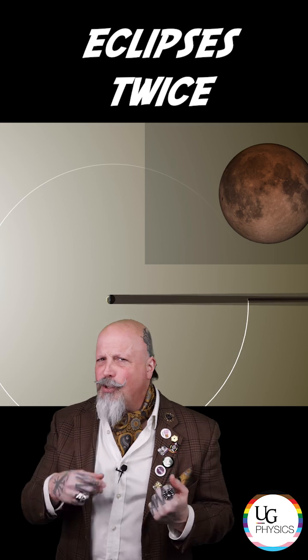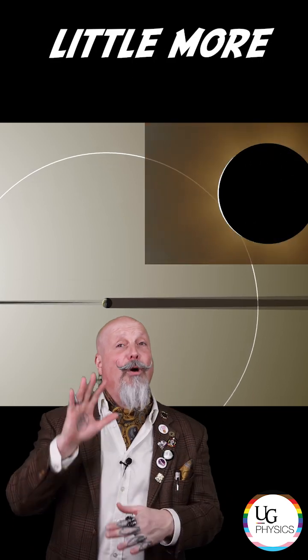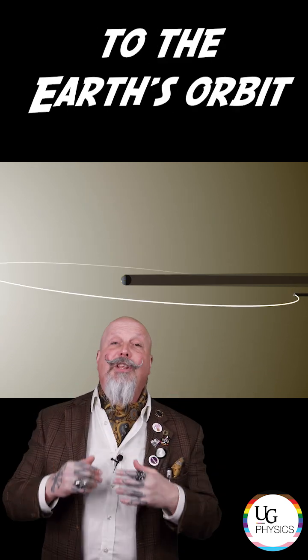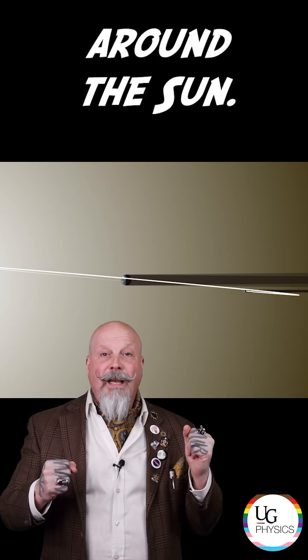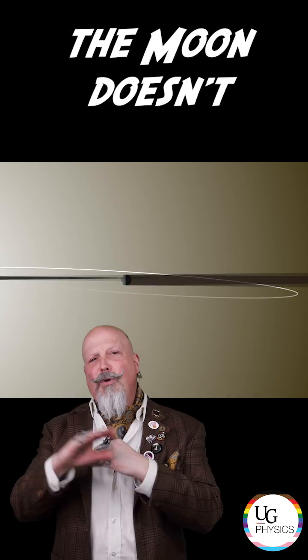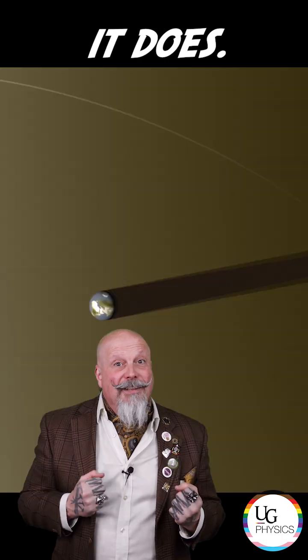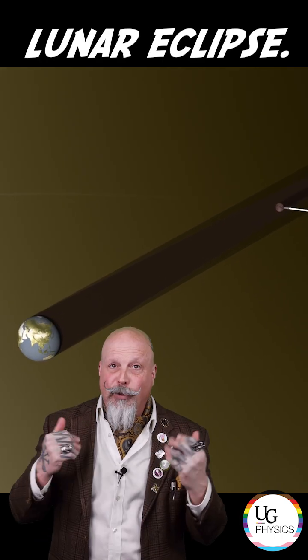So why don't we have eclipses twice a month? It's actually a little more complicated than that. The plane of the moon's orbit around the Earth is tipped at five degrees with respect to the Earth's orbit around the sun. This means that even though we have a full moon, the moon doesn't always line up in the Earth's shadow. But at least twice a year it does, and that's when we experience a lunar eclipse.